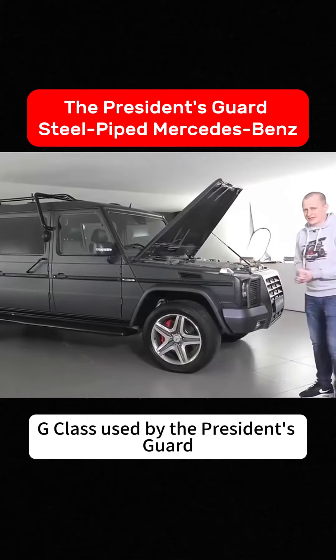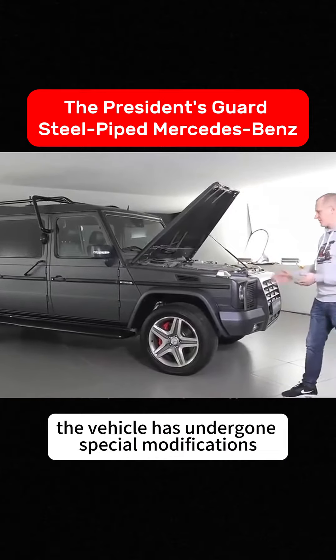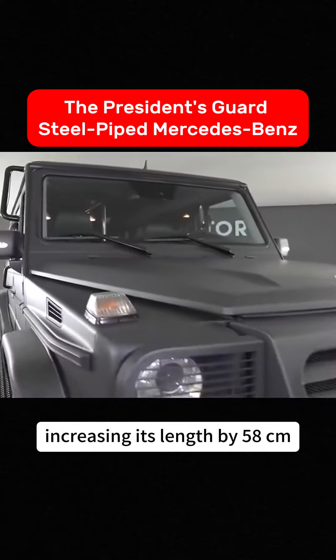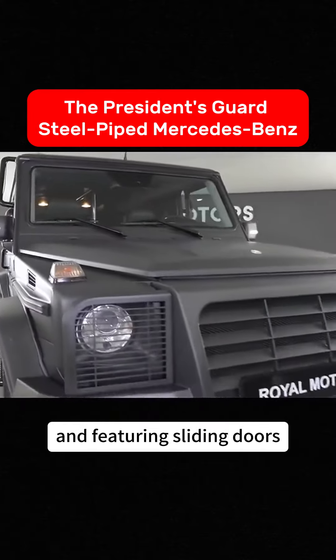This is the specialized G-Class used by the President's Guard. The vehicle has undergone special modifications, increasing its length by 58 centimeters and featuring sliding doors.